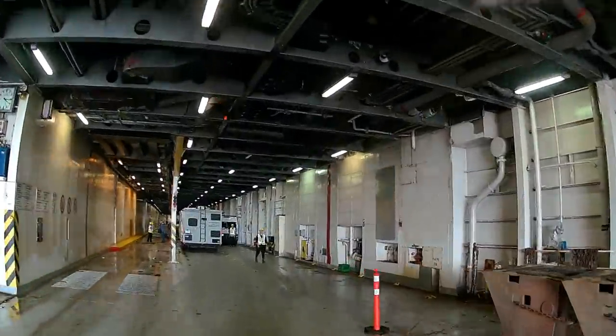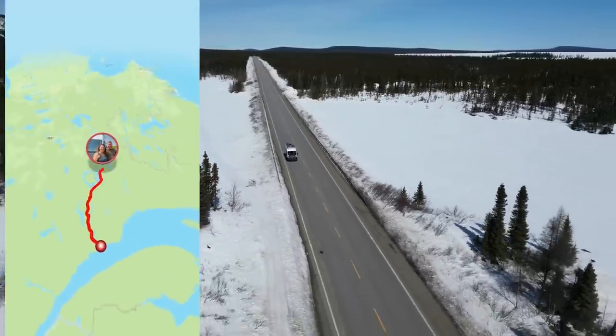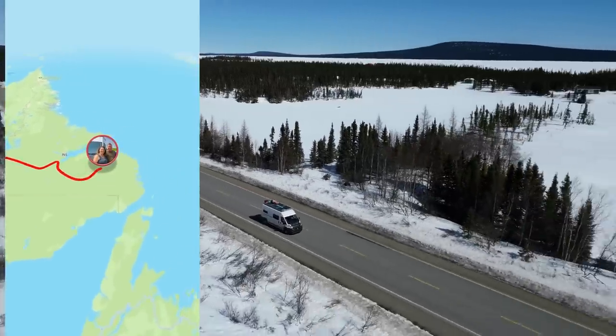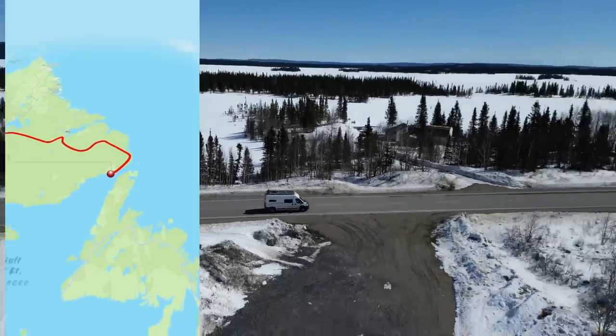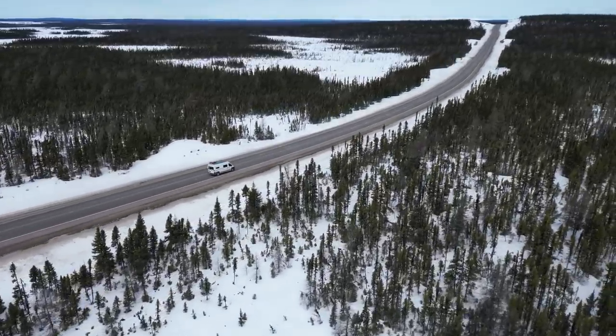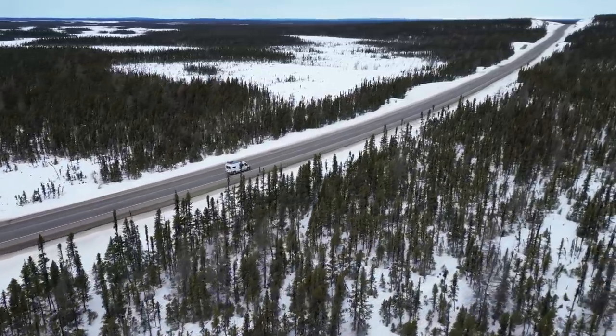We're going to talk about three different ferry trips to get to the island, starting with the shortest one. That is from Blanc-Sablon, Quebec into St. Barbe, Newfoundland — but there's a catch. You have to drive over a thousand miles through Labrador and Quebec to get there. We started in Bay Como, and from Bay Como to Blanc-Sablon is 1,060 miles, which cost us about $600 American in gas. So that's a pretty expensive bill just to get to the ferry.